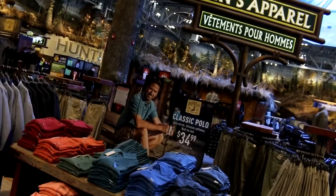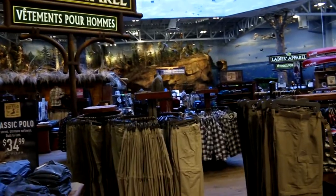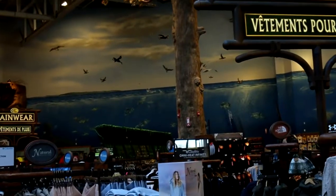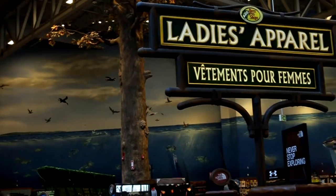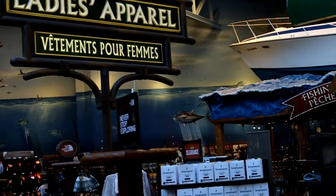Bass Pro Shops has more than fishing gear. I'm going to show you what else they have. This is all of the hunting clothes — they've got lots.